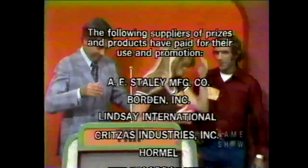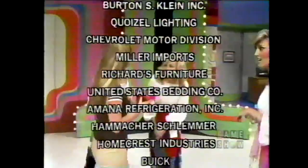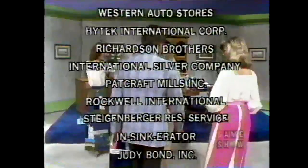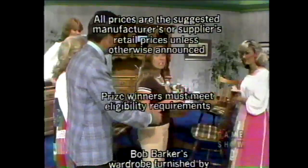This is Johnny Olsen speaking for The Price is Right — a Mark Fickson and Bill Codman production. Stay tuned for Love of Life, next over most of these CBS stations. Look at the channel setting on your television — okay, memorize the number. This is your lucky number for the rest of the show.